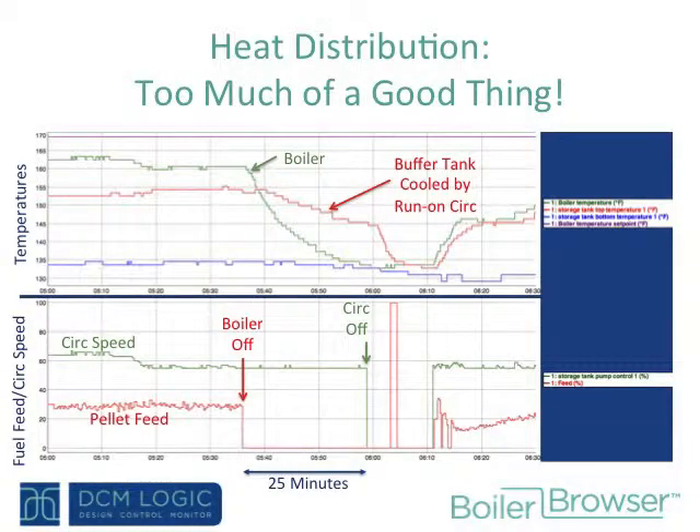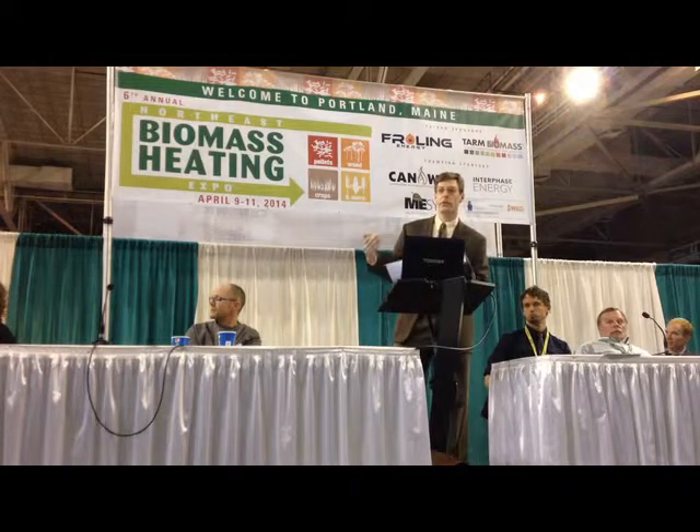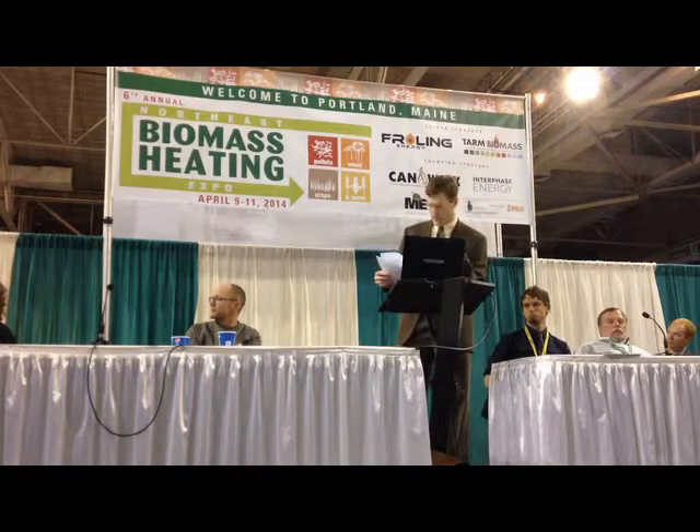Here's another situation where a circulator has run amok after the boiler stops. This red line is the pellet feed for the boiler, and it stops. Generally, when a boiler stops, the circulator runs for a time to clear the heat out of the boiler and take it to the system. In this situation, the circulator stays on for a full 25 minutes. The boiler temperature certainly cools off, but the buffer tank temperature is unnecessarily cooled by this runaway circulator. Again, that's something you can notice easily and remedy by adjusting some parameters.